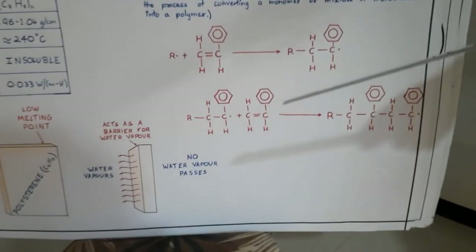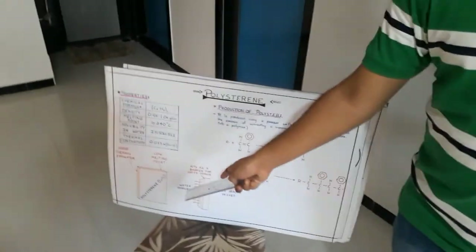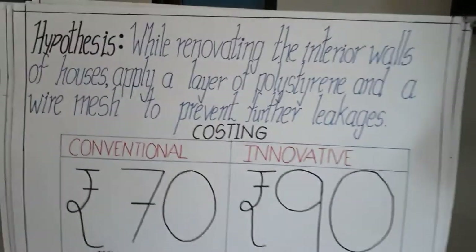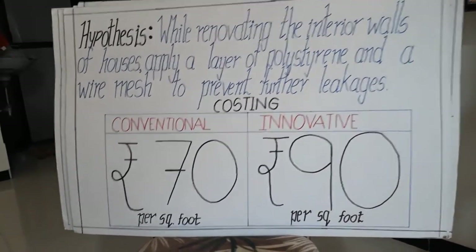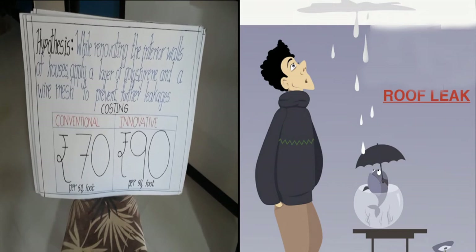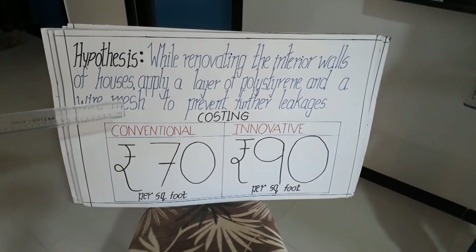Polystyrene acts as a very good insulator and as a thermal resistor, meaning that the wall will become fireproof if we apply this layer of polystyrene. We can compare polystyrene with a sponge or mangroves. As water passes through a sponge, it absorbs the water and does not allow the water to escape. Similarly, mangroves block the seepage of seawater on the mainland. This simple principle can be used in renovation of houses. With this, the walls will be saved from leakages. While renovating the interior walls of houses, apply a layer of polystyrene and a wire mesh to prevent further leakages. The costing by the conventional method is Rs. 70 and from our innovative method is Rs. 90.